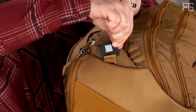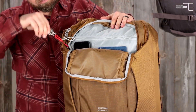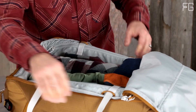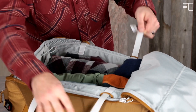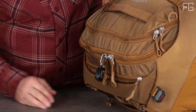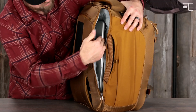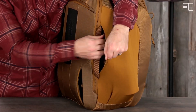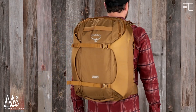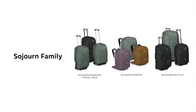Traveling with the Osprey Sojourn Porter 46L is a breeze. Designed for carry-on convenience, it allows you to navigate airports and buses with ease, and is compatible with an add-a-bag strap for attaching to wheeled luggage. With dimensions of 26 inches in length, 15 inches in width, and 4 inches in height, it offers ample storage for weekend getaways or extended journeys. It's also compatible with Osprey's Daylight, Farpoint, and Fairview Daypacks for added versatility.